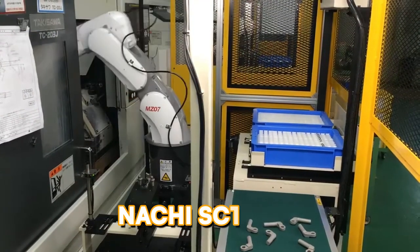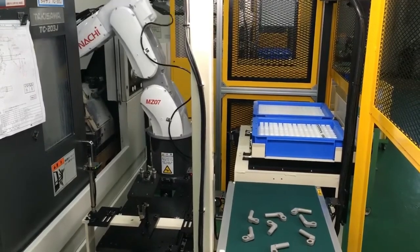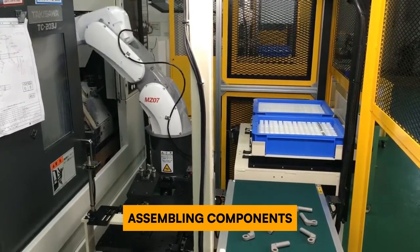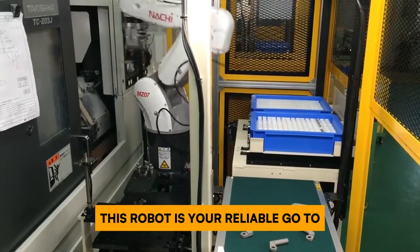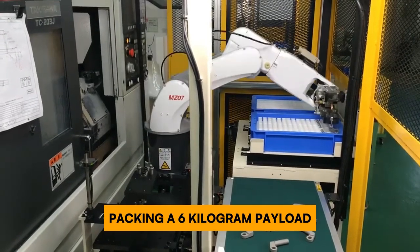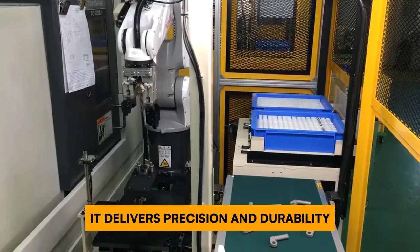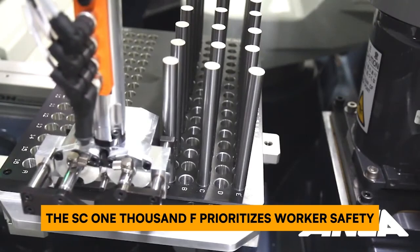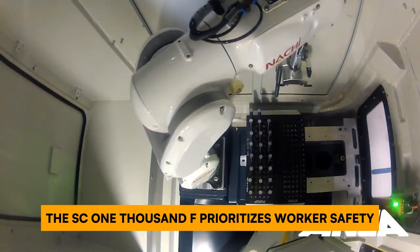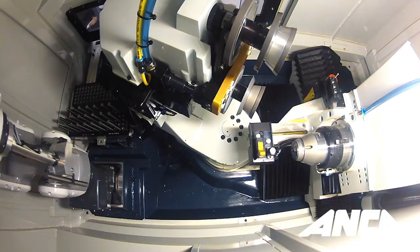Small but mighty, the Nachi SC1000F is a versatile workhorse that tackles a variety of tasks with ease — moving parts, assembling components, or just getting things from point A to B. Packing a 6-kilogram payload and a 1000-millimeter reach, it delivers precision and durability built to last and built to perform. The SC1000F also prioritizes worker safety with its built-in features, making it a reassuring partner on the factory floor.